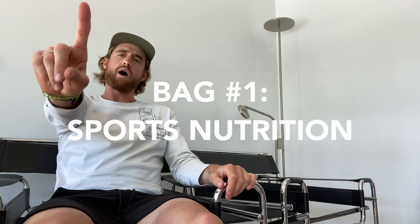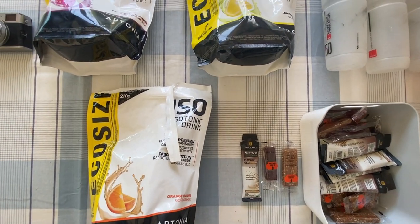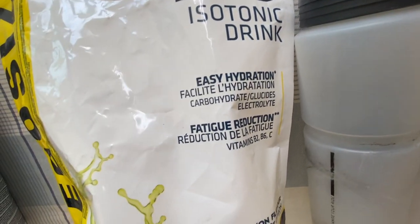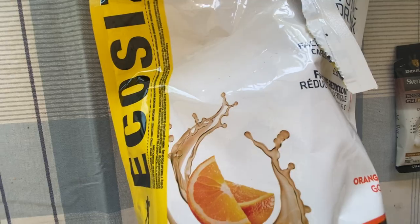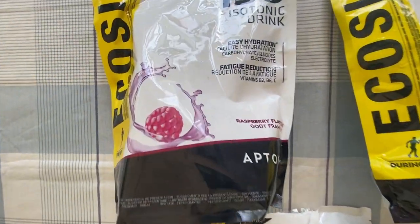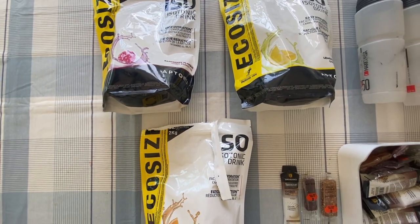Bag number one. In this first bag you will see I have a range of different nutrition products. I've got three different carbohydrate drink mixers. At the moment, I'm buying all of my nutrition goodies from Decathlon — they're cheap and they work bloody well. Three different flavors: raspberry, lemon, and orange. Flavor fatigue is real, and so during the day I like to mix it up.